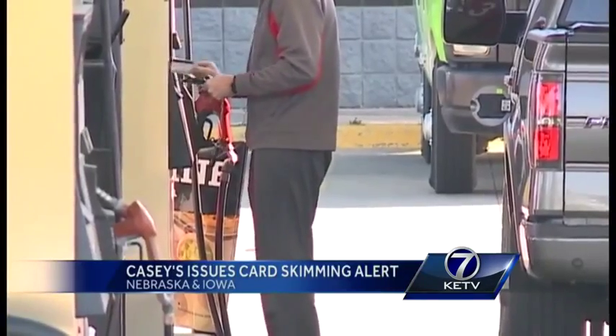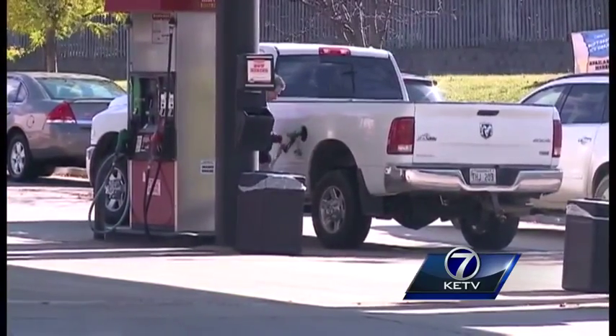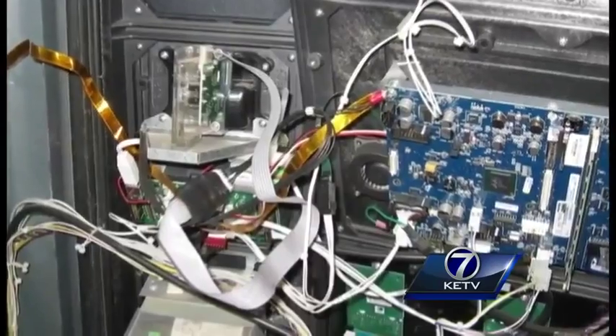Drive up, swipe and pump your gas. In the time it takes to fuel your car, somebody could be stealing your private information. The gas pump skimmers — the consumer will never see them. Experts say card skimming devices like these are on the rise.